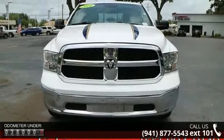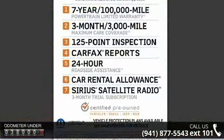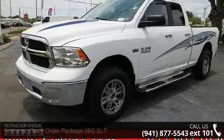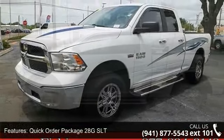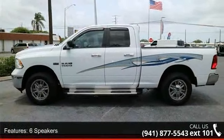This vehicle's top features include Quick Order Package 28g SLT, 6 Speakers, Charge Only Remote USB Port, Radio Data System, SiriusXM Satellite Radio, Air Conditioning, Power Steering, Power Windows, Remote Keyless Entry and Tip Start.